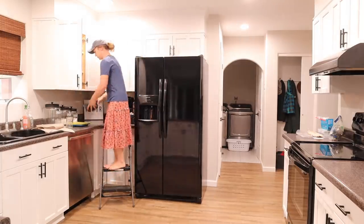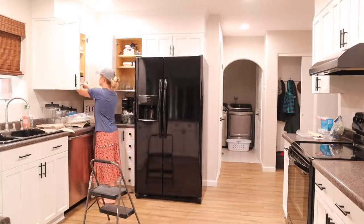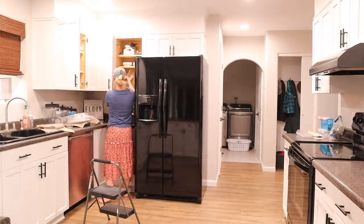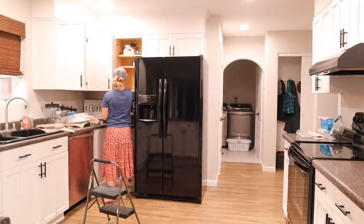I had mentioned a couple of videos ago that we were getting a new fridge delivered the next week, but that was a couple of weeks ago. There were some delays with the shipping but it is getting delivered tomorrow, so stay tuned — next week's cleaning video is when I'll probably show the new fridge.